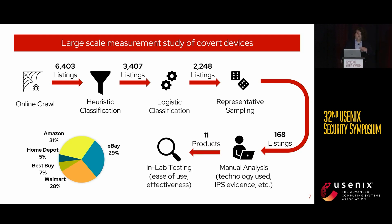After that, we took a sample of 11 of these covert devices that represented the available information-collection and communication technologies. We then tested those in our lab to determine whether they would be easy to use for an abuser and whether they could effectively enable IPS.